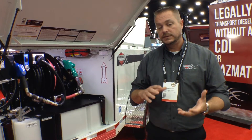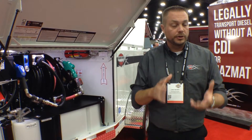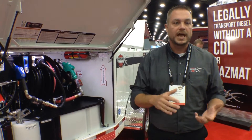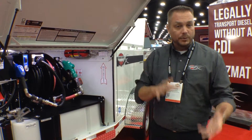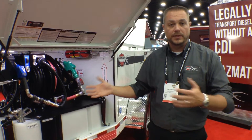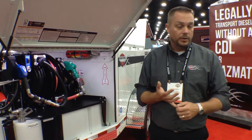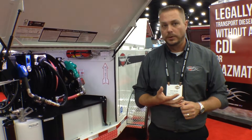We saw that as an opportunity and sought to really change that. We sat down with our design team and came up with this product. What we're most excited about is it encompasses all the quality and design features we've always had, but it gives that operator, that driver, the ability to haul anywhere from 460 up to 920 gallons of diesel fuel up and down the highways, while not requiring them to have a hazmat and in many cases not even requiring a commercial driver's license.